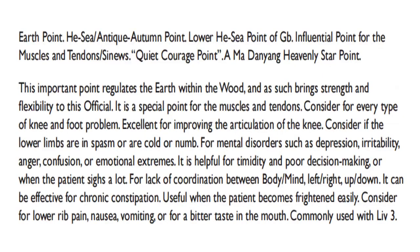GB34 is the earth point, He-Sea antique autumn point, lower He-Sea point of the gallbladder, influential point for the muscles and tendons, quiet courage point, and a modern heavenly star point. This important point regulates the earth within the wood, bringing strength and flexibility. It is a special point for the muscles and tendons, considered for every type of knee and foot problem, excellent for improving the articulation of the knee. Consider it if the lower limbs are in spasm, cold, or numb.